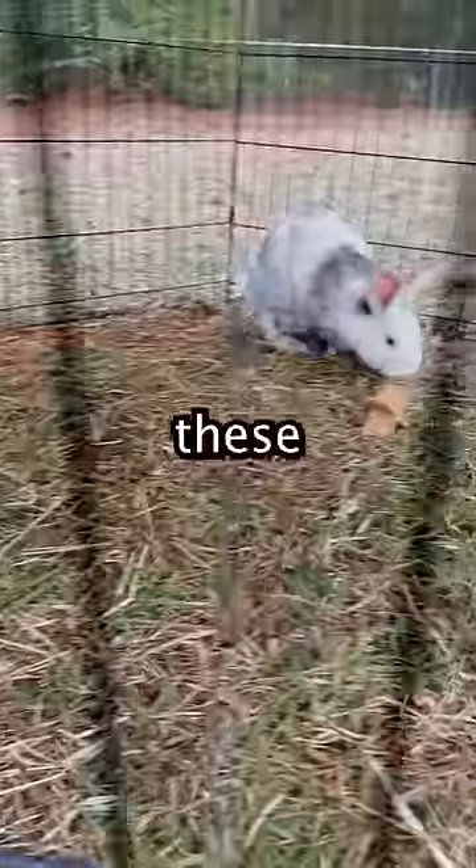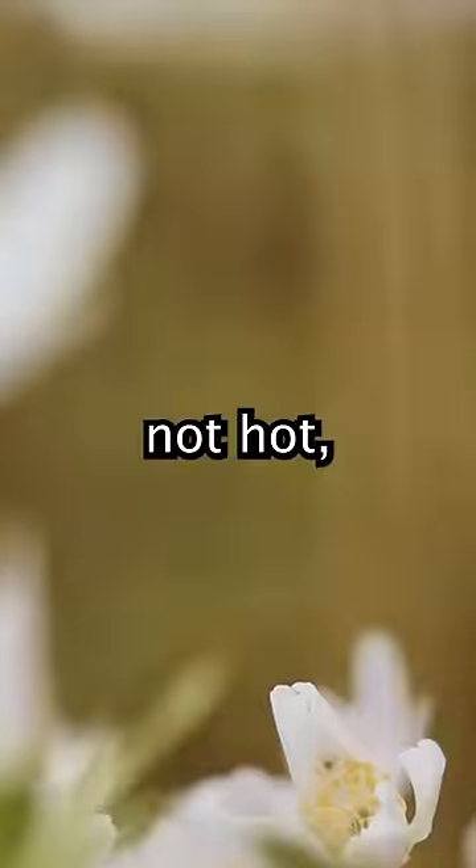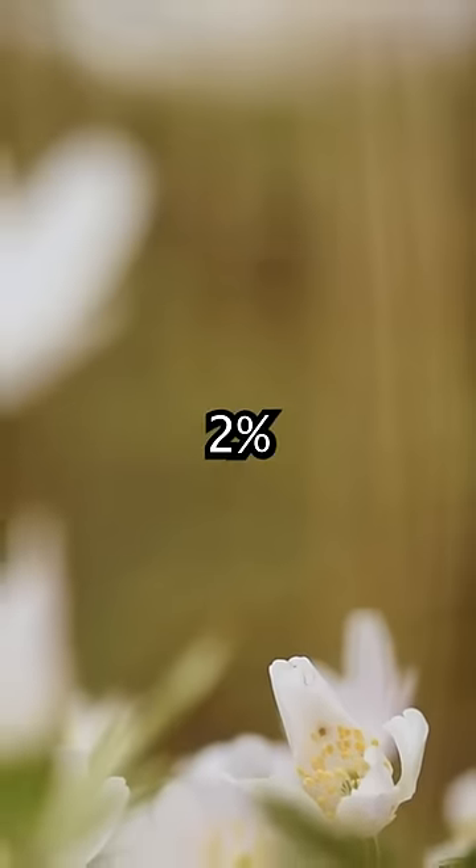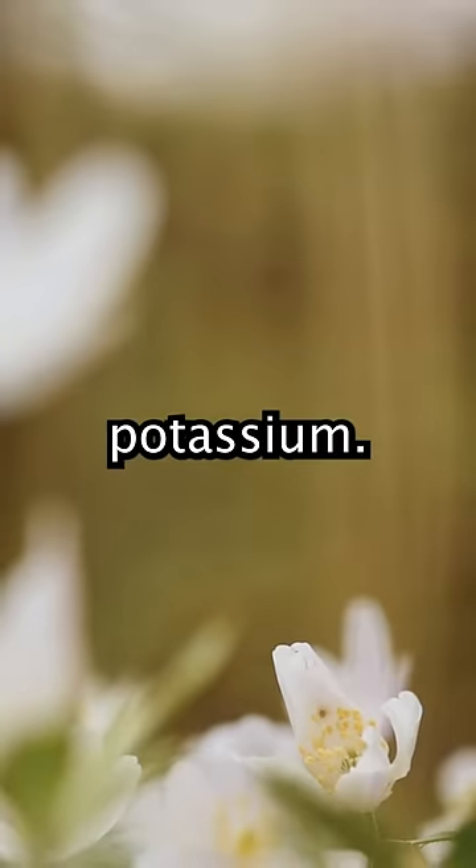The rabbit pellets that these little guys leave behind are considered cold fertilizer, not hot, so it won't harm your plants. These rabbit pellets are made up of 2% nitrogen, 1% phosphorus, and 1% potassium.